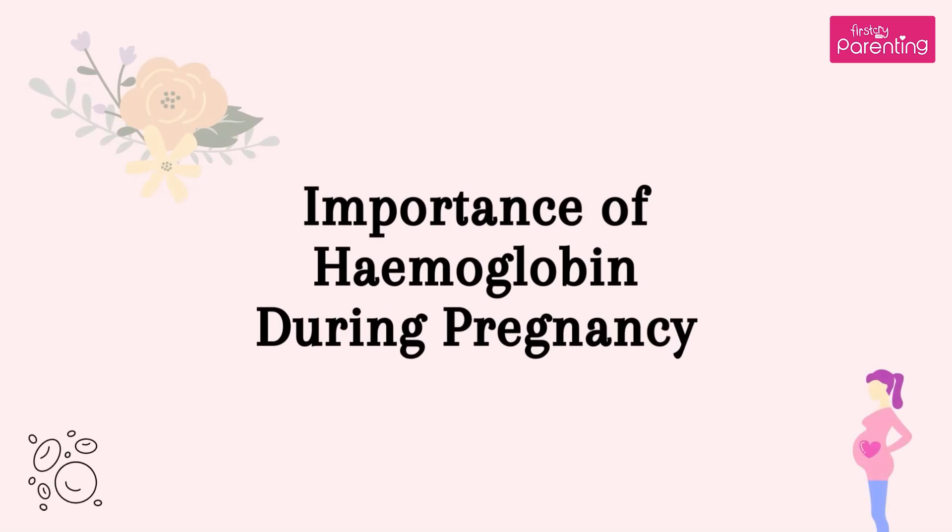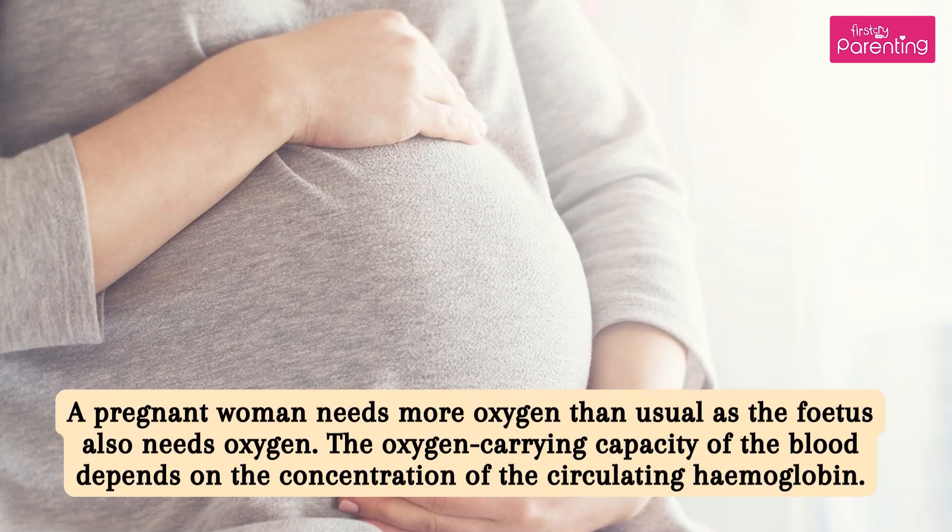Importance of Hemoglobin During Pregnancy. A pregnant woman needs more oxygen than usual as the fetus also needs oxygen. The oxygen carrying capacity of the blood depends on the concentration of the circulating hemoglobin.